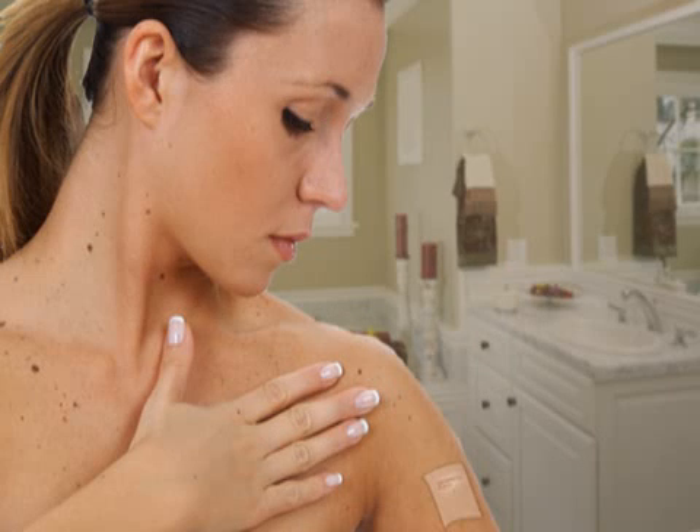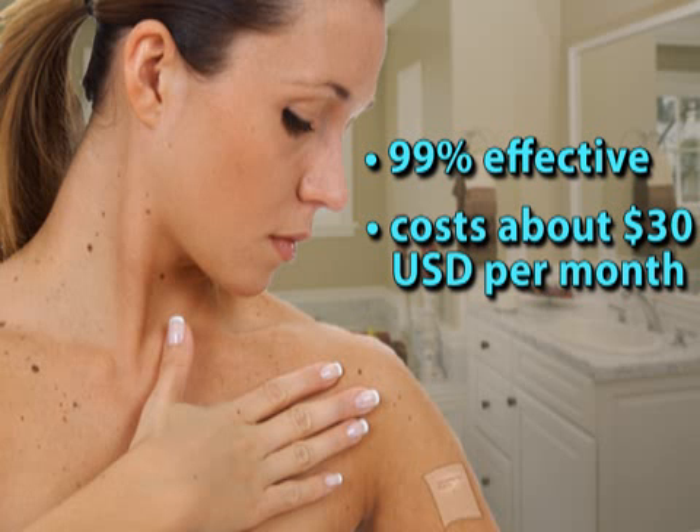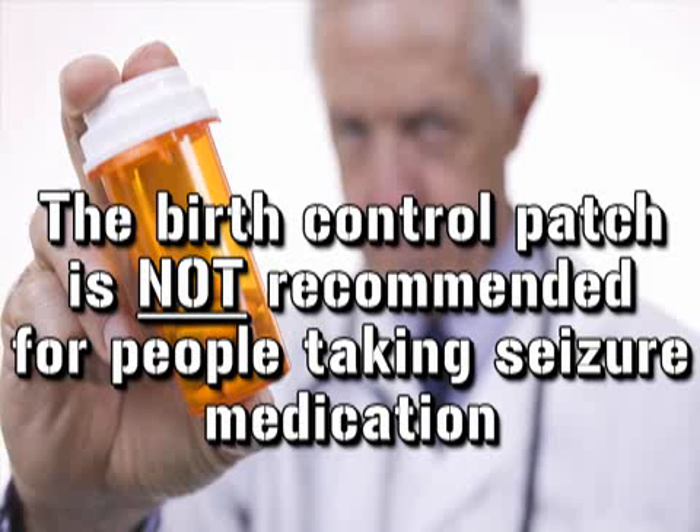The patch works in the same manner as Depo-Provera. With correct use, the patch is more than 99% effective and is usually quite affordable at about $30 per month. However, women who are over 180 pounds or who have a body mass index greater than 30 may experience less success with this method. In addition, the patch is not recommended for people who take certain medications, like those used to treat seizures.